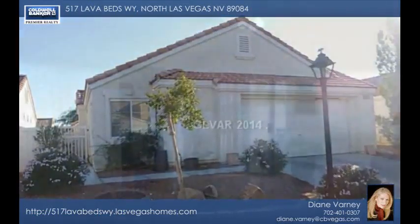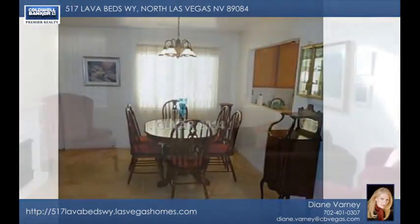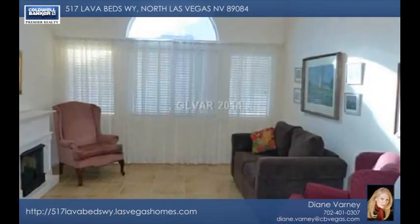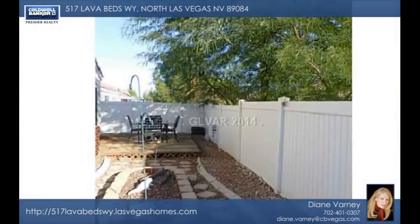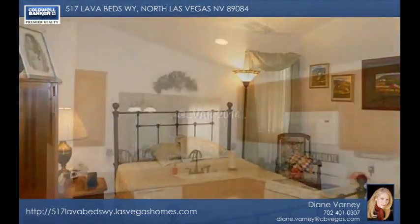You'll fall in love instantly with this adorable single-story dollhouse in the gated parks community. This is a well-maintained and open floor plan with three bedrooms and two baths in addition to a two-car garage. All appliances are included in the beautiful kitchen with ceramic tile and island and more.